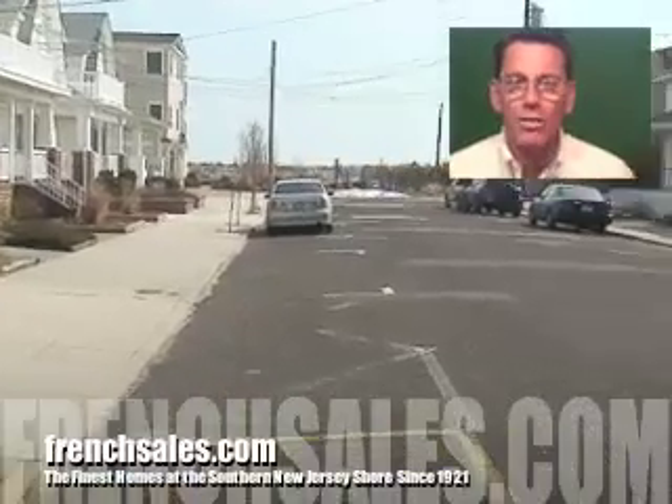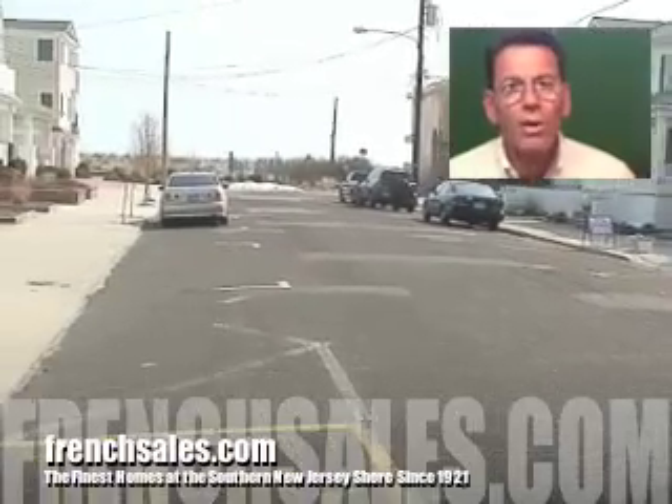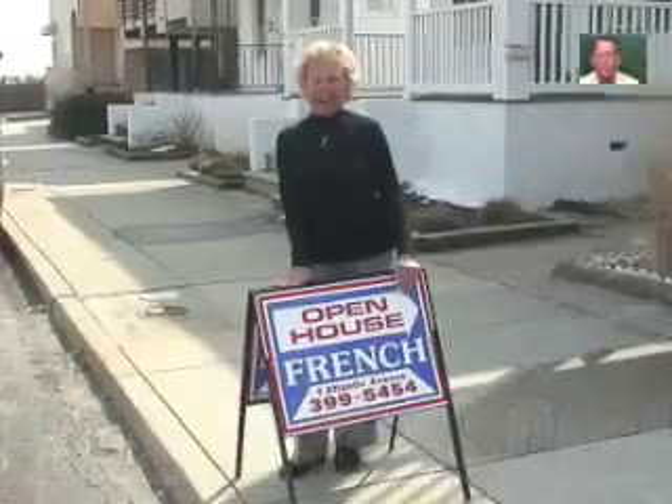Either way, it's an excellent, excellent location. And we've got Joan Gerhardt from French Real Estate to tell us a little bit more about this sensational property right on the beach block in Ocean City, New Jersey, America's greatest family resort.